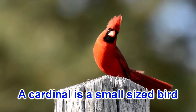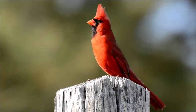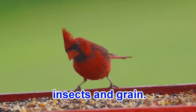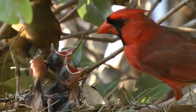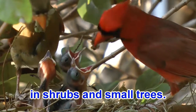A cardinal is a small sized bird with a red colored body. It eats fruit, berries, insects and grain. It makes a nest for its family in shrubs and small trees.